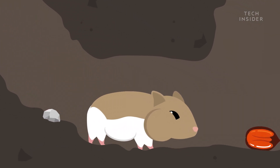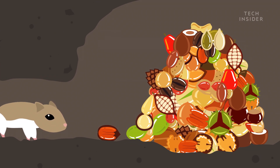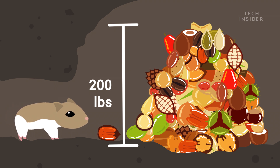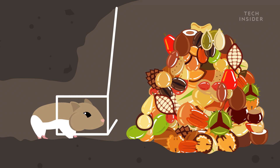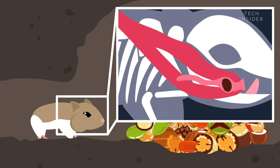And thanks to the pouches in their cheeks, that stockpile can get enormous. Hamster burrows have been found with nearly 200 pounds of stored food. These cheeks also come with special retractor muscles that help the hamster stuff itself to maximum capacity. If you ever watch this in action, you may notice that it re-orients the food after plopping it in its mouth. What it's actually doing is angling the food so it easily slips to the back of the pouch as more comes in.